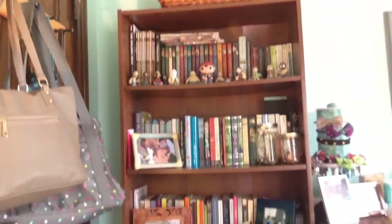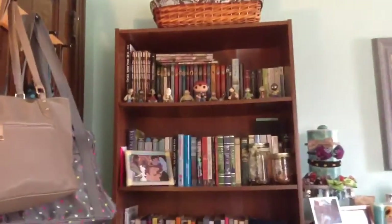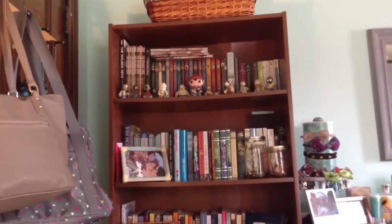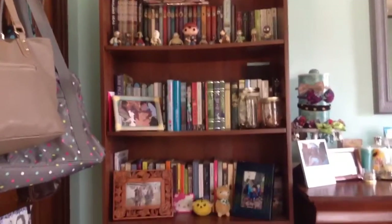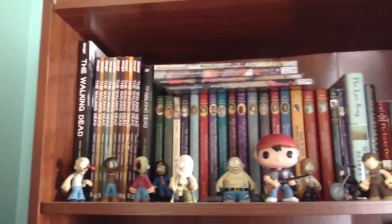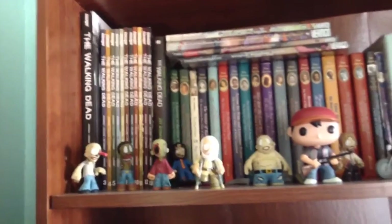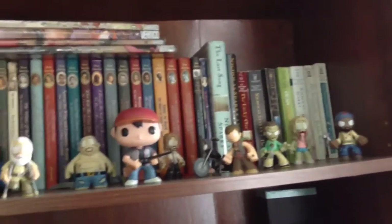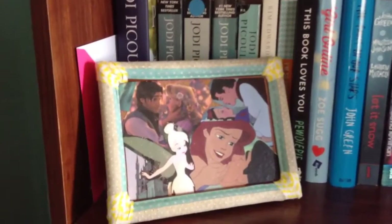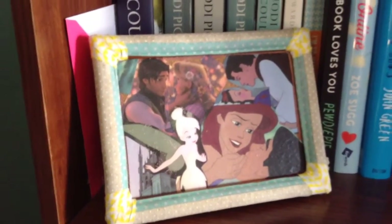I have a bookshelf which I also bought at Big Lots — it was the very first piece of furniture I bought with my own money. I think I was about 13 or 14 and I was so excited. On the top shelf I have my Walking Dead comic books and my whole collection of Walking Dead figurines. On the second shelf I have a little Disney collage that I made.